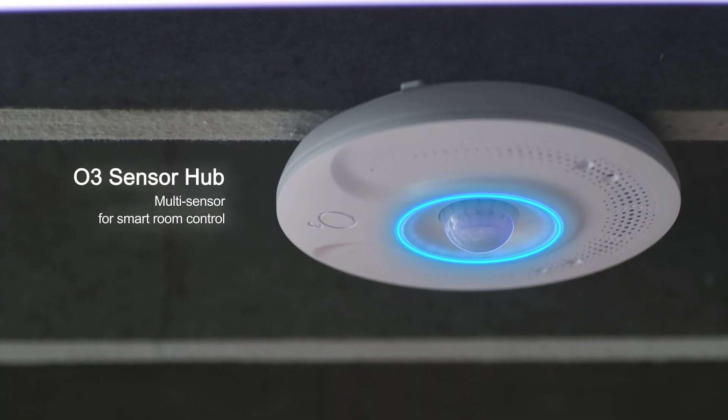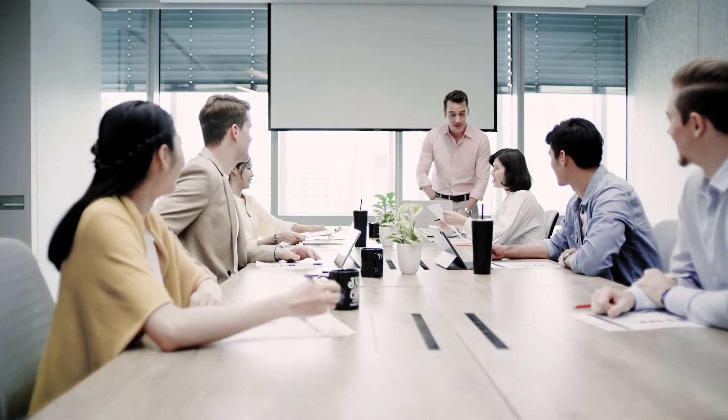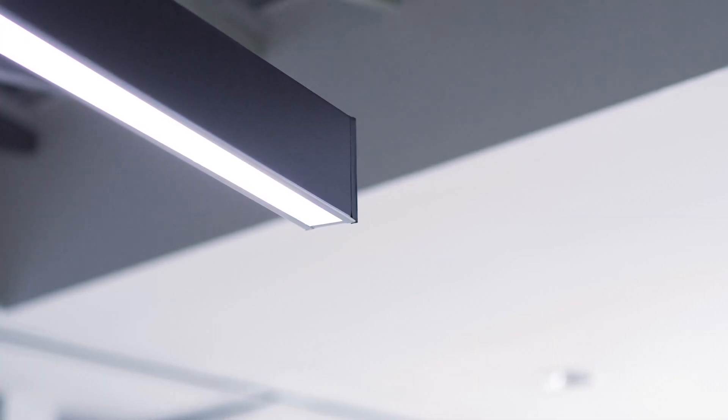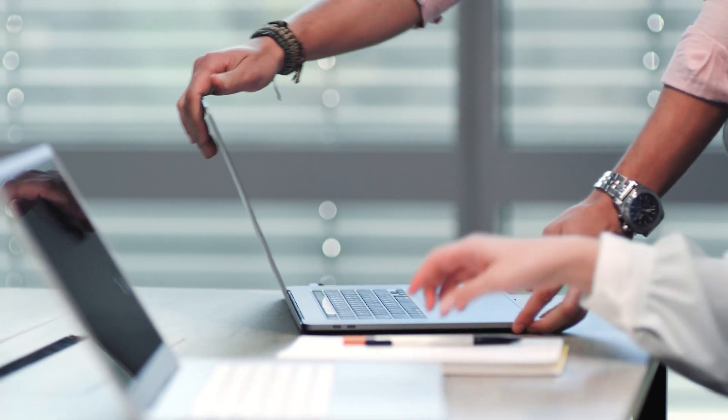Automation is key to a seamless experience. The O3 sensor hub gives you interactive feedback for room conditions. With the O3 app, you can move ahead with your agenda without any worries or preparation, experiencing great efficiency, flexibility, and comfort for your individual requirements.